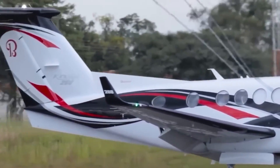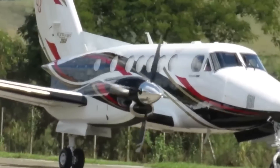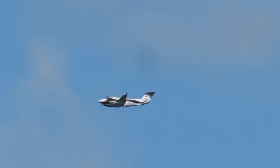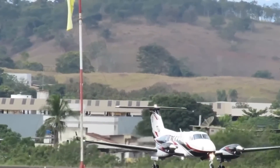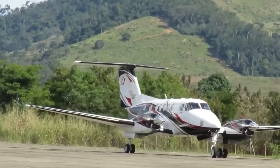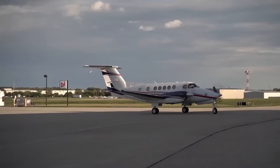The Beechcraft King Air 260 has a base purchase price of $6.7 million before options. Yearly fixed costs run roughly $400,000 to $600,000 — the annual expenses associated with owning and maintaining the aircraft, excluding variable costs like fuel and landing fees. The average hourly operating cost is estimated at $1,500 to $2,500, which includes fuel, maintenance, and other variable expenses.